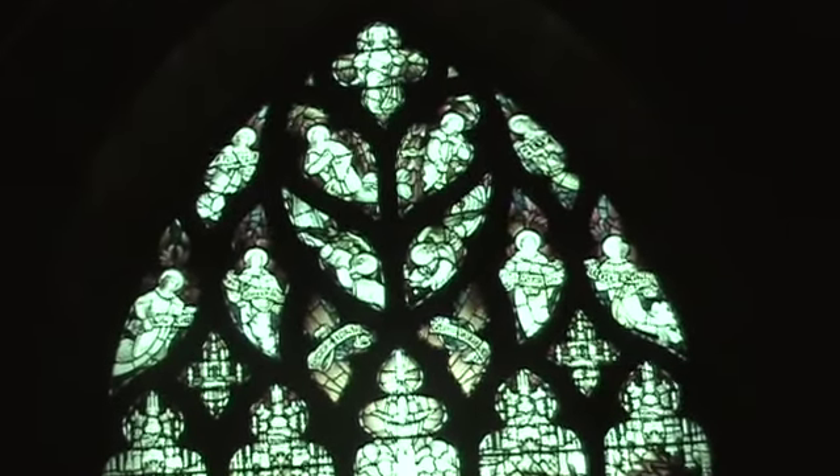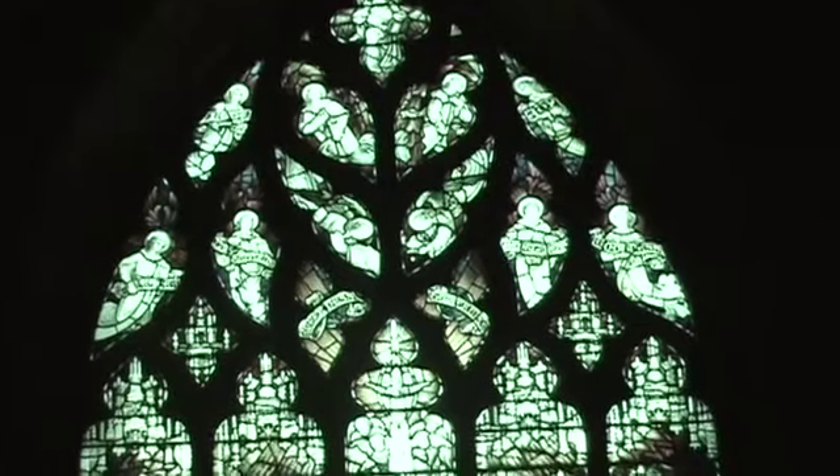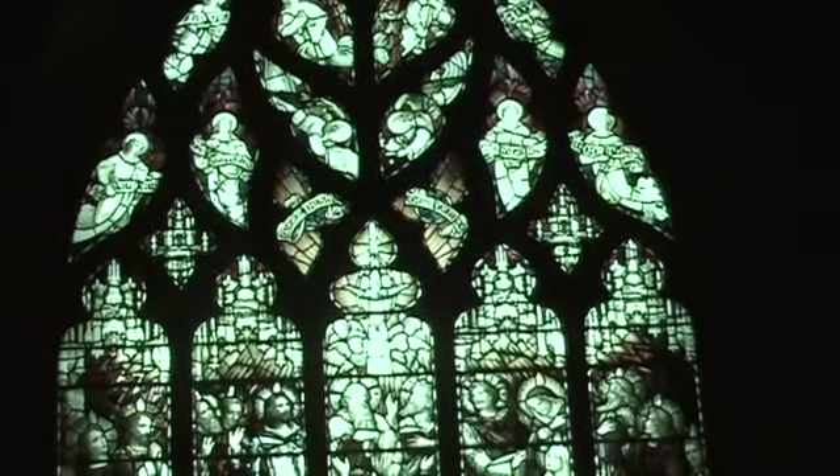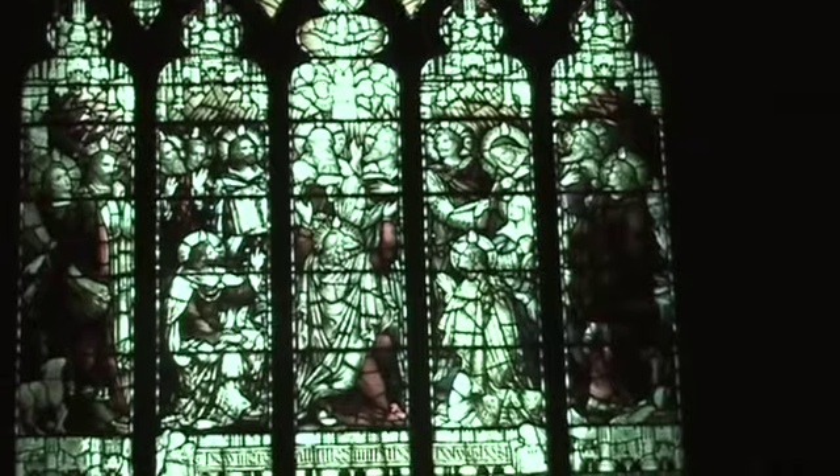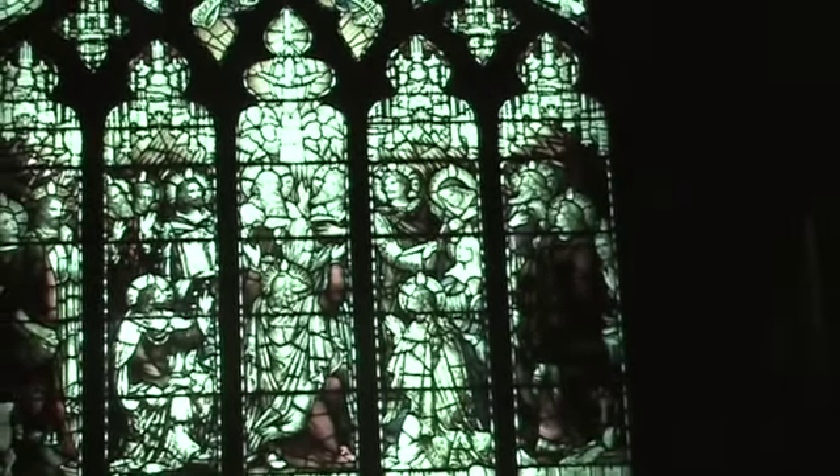This seems to be the most elaborate stained glass work in terms of number of pieces, and it seems to be more colorful and more detailed. It looks like it uses a fair amount of black paint to define texture.